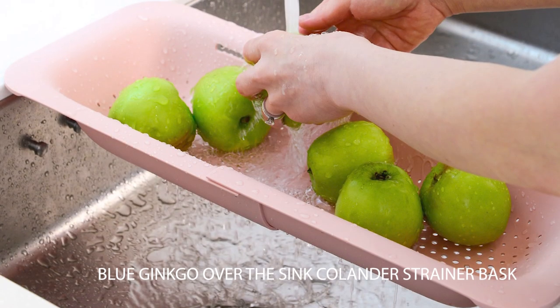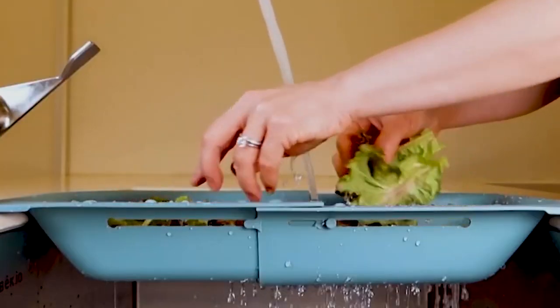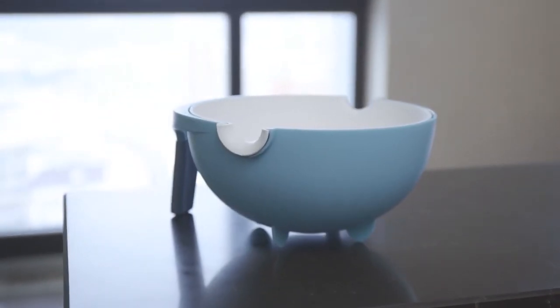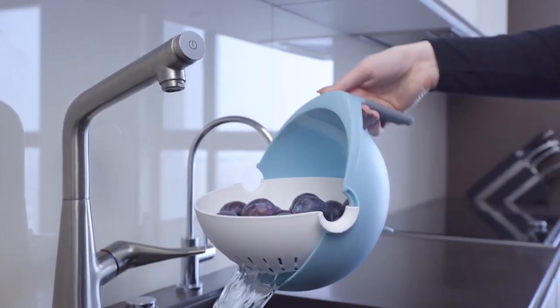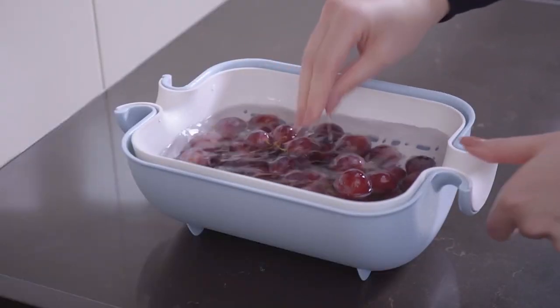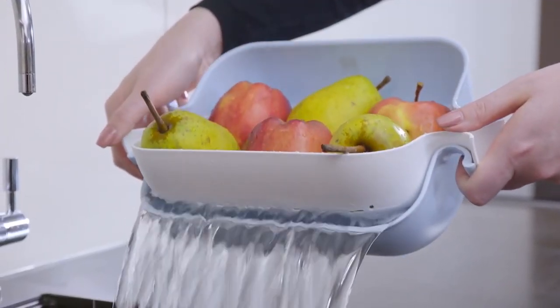Number 8: Blue Ginkgo Over-The-Sink Colander Strainer Basket — the perfect tool for draining pasta, washing vegetables and fruits. It's easy to use and very handy. All you have to do is stretch it over your kitchen sink to rinse veggies and fruits, thaw frozen foods, drain pasta, or use it as a dish rack to air-dry small plates, utensils, or cups. No matter how you choose to use it, you will love this colander's versatility.